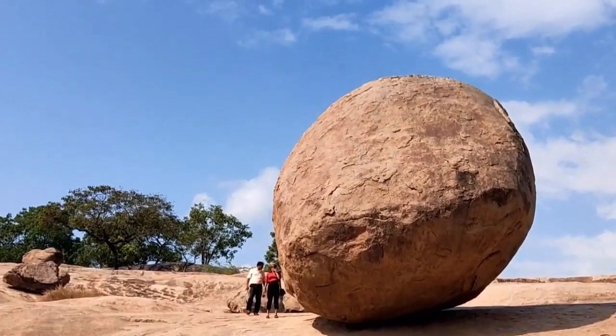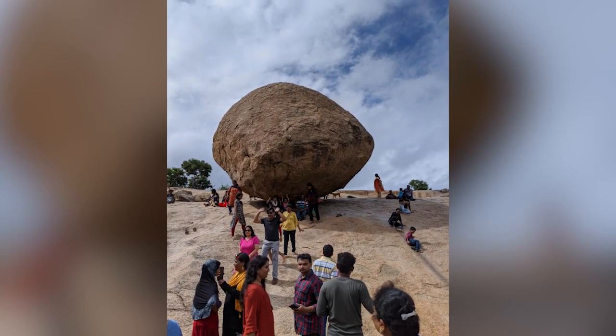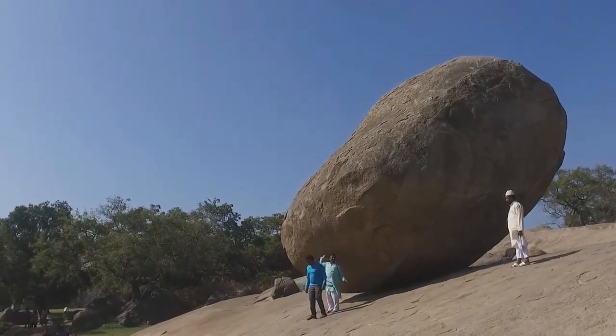Local children slide down the hill and play on the sides of the boulder, and some even try to push it off. Thus far, nobody has been able to persuade it to move even so much as an inch.